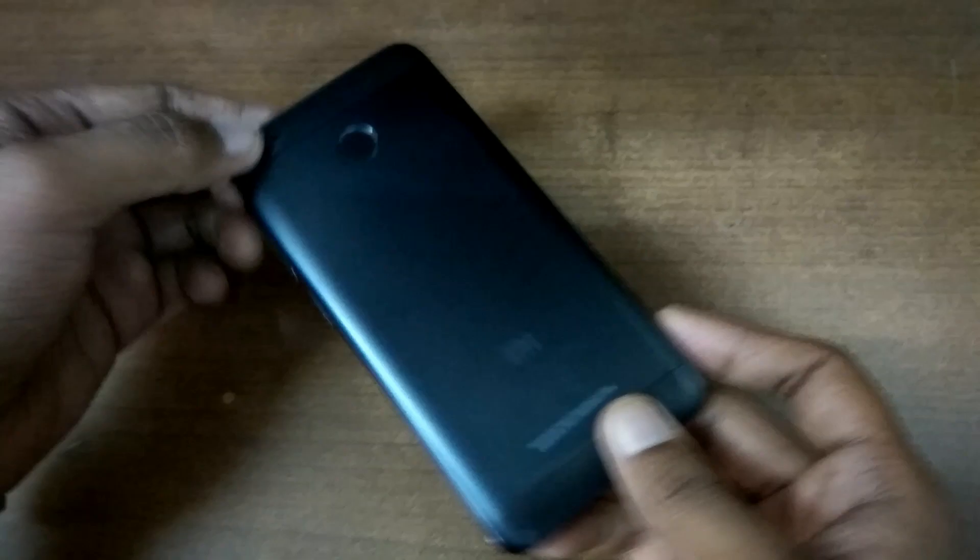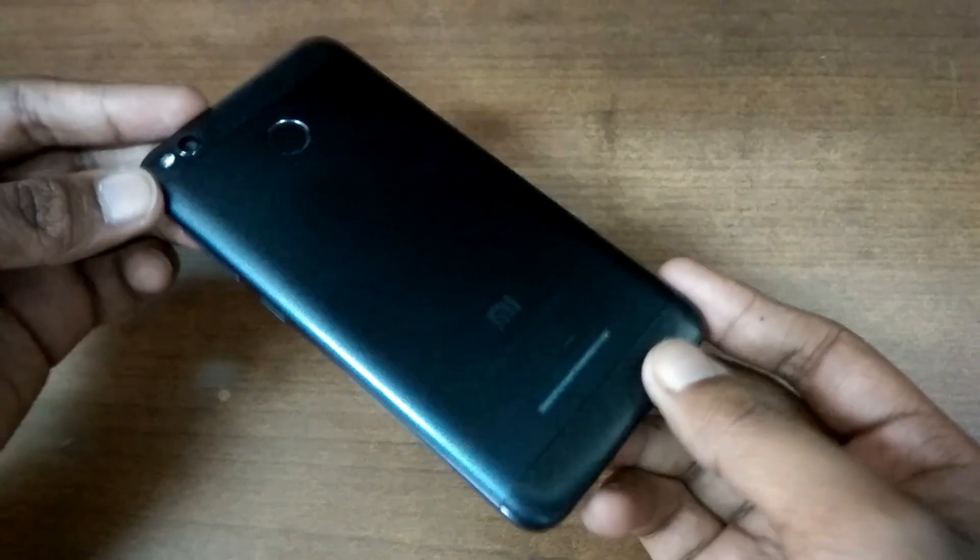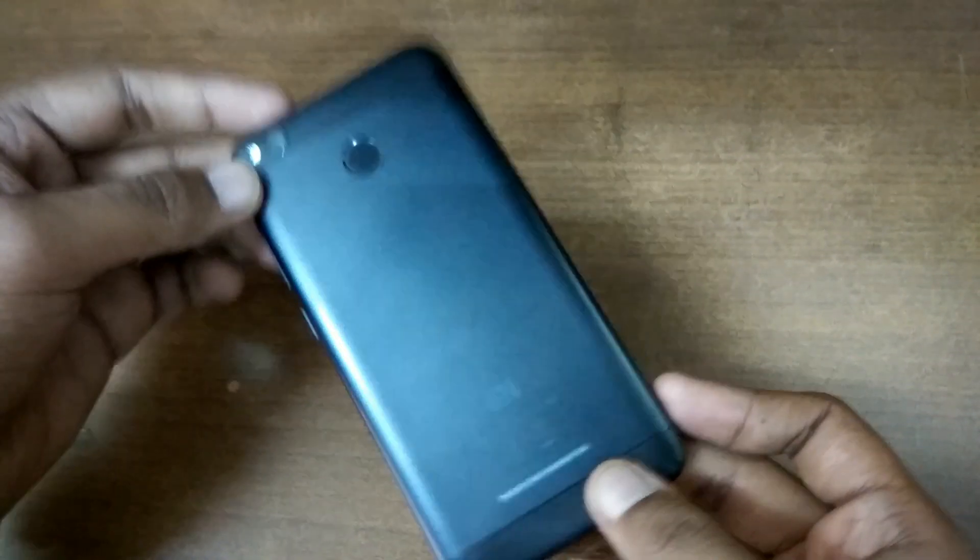Hi there, you're watching Swastik Videos. In this episode I have got with me the Redmi 4, the latest version which Xiaomi had launched in India for a price tag of 9,000 rupees on Amazon and various other offline stores. This is the Redmi 4 in the dark black color, and in this video I'll be showing you whether this Redmi 4 has an LED notification light or not.